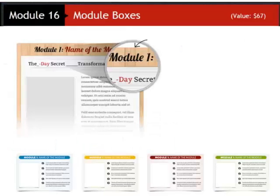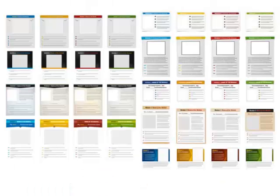Now I'm going to try to speed this up because believe it or not we're not even halfway through this graphics package yet. So instead of talking about each component I'm just going to list them and scroll through them quickly, because I think you are now already understanding how high quality each and every one of these graphics are. You're getting module boxes — a whole lot of them in fact.